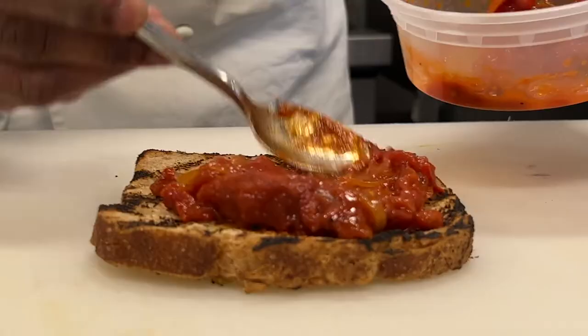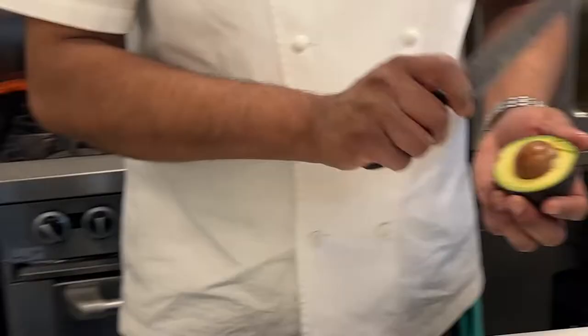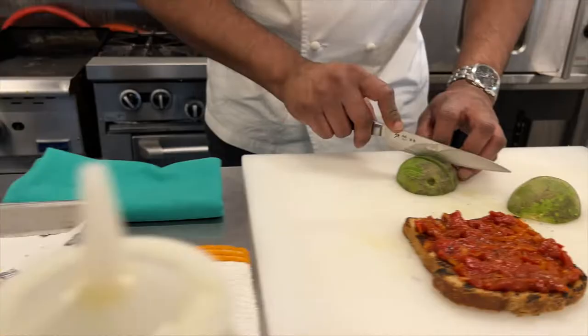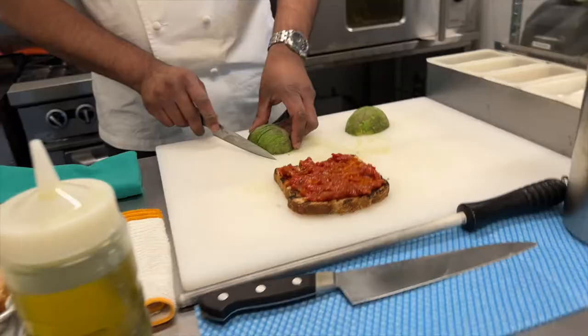Nice, even coating. I'll fan it out a little bit.